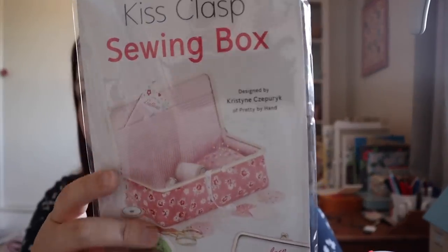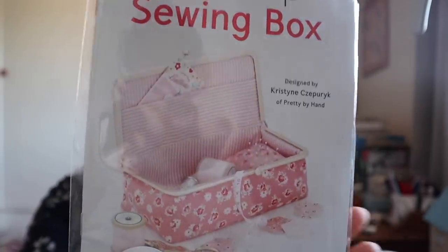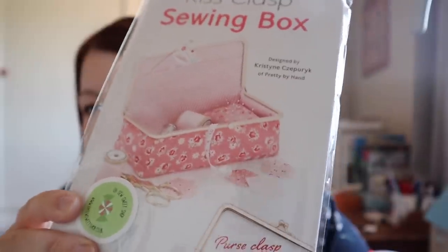I also bought something from their stand at the show: a kiss clasp sewing box pattern which also comes with the clasp, and I just thought that was so sweet. They had one on the stand as an example made with poppy cotton and a cheetah print which was really lovely. I'm going to see if I can buy that print online — it looks like a really fun project.